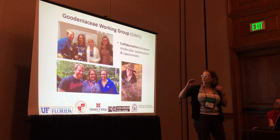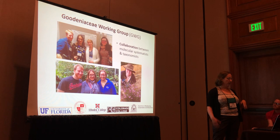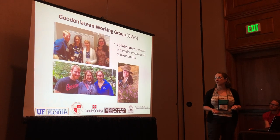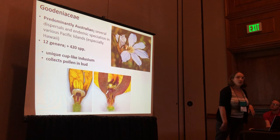Others involved include my former postdoc Andy Gardner, Emily Sessa, who has done a lot of the work with the next-generation sequencing stuff we've done, and a whole lot of great undergrads at liberal arts colleges I've worked at.